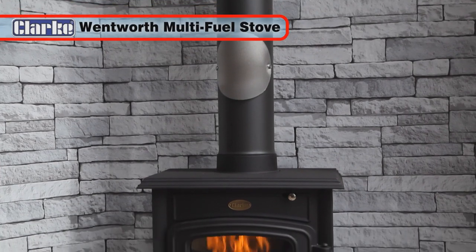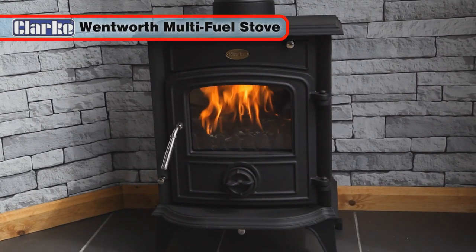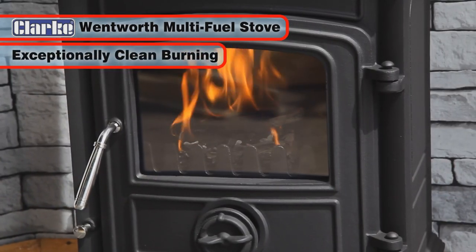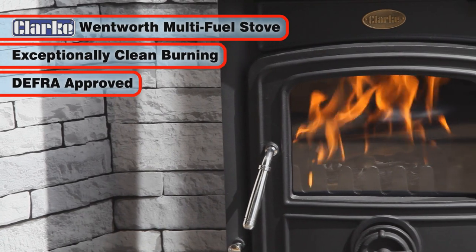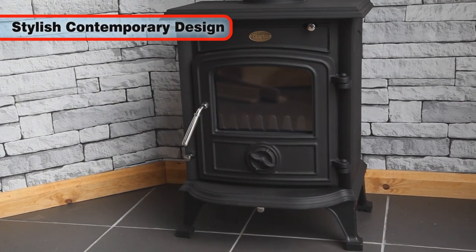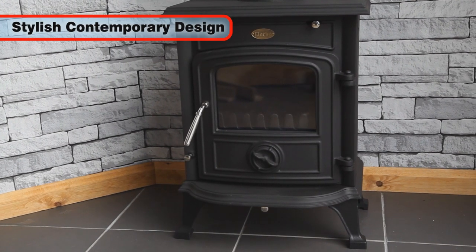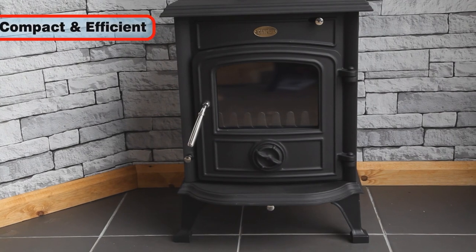The compact and highly efficient Clark Wentworth cast iron multi-fuel stove has passed government tests to demonstrate exceptionally clean burning and is DEFRA approved for burning wood in smokeless zones. The contemporary design provides a stylish modern look whilst creating warmth and ambience within your room.